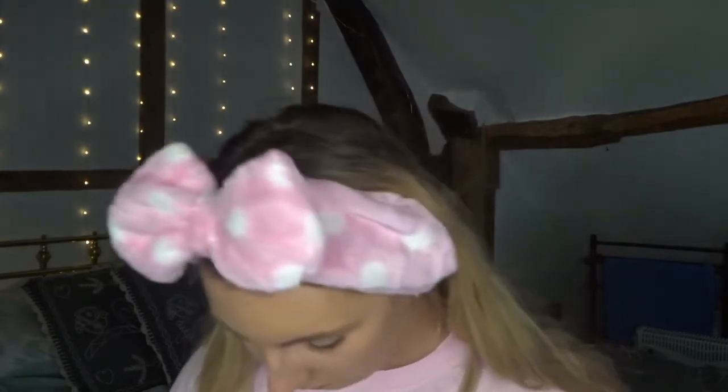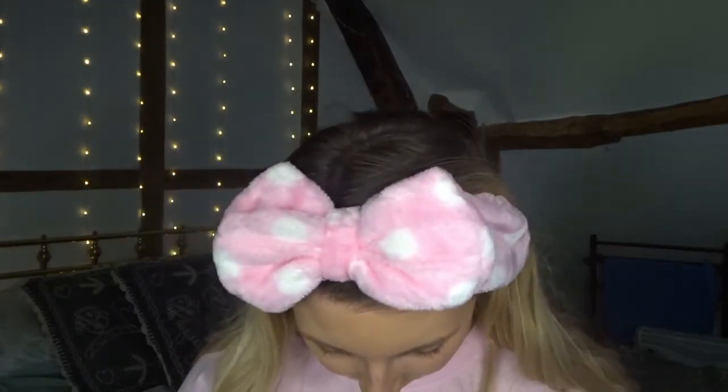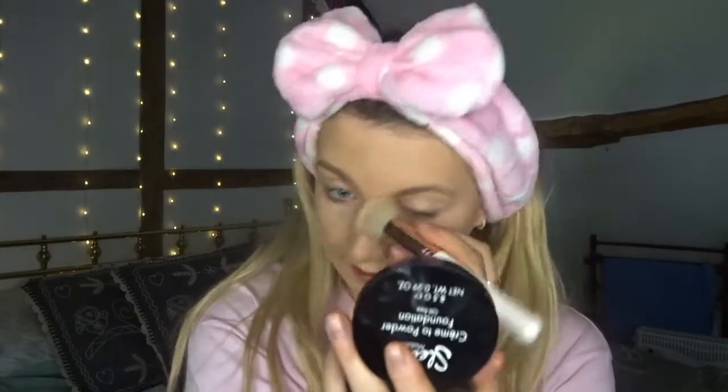Next is concealer, but I don't actually have any from Poundland so I'm going to use my own — NYX HD, which is about three pounds. One thing I'm noticing is that the product underneath is moving slightly with the concealer. I don't think you should use brushes with this foundation, to be honest.